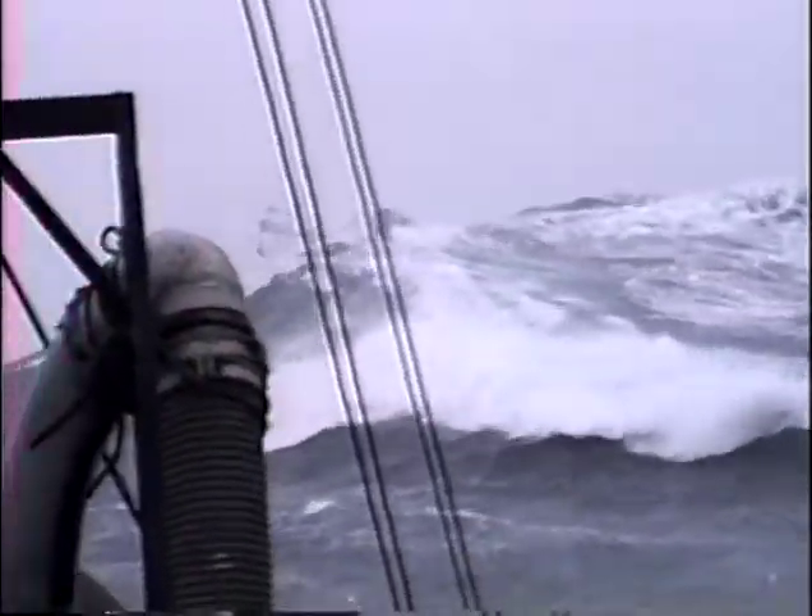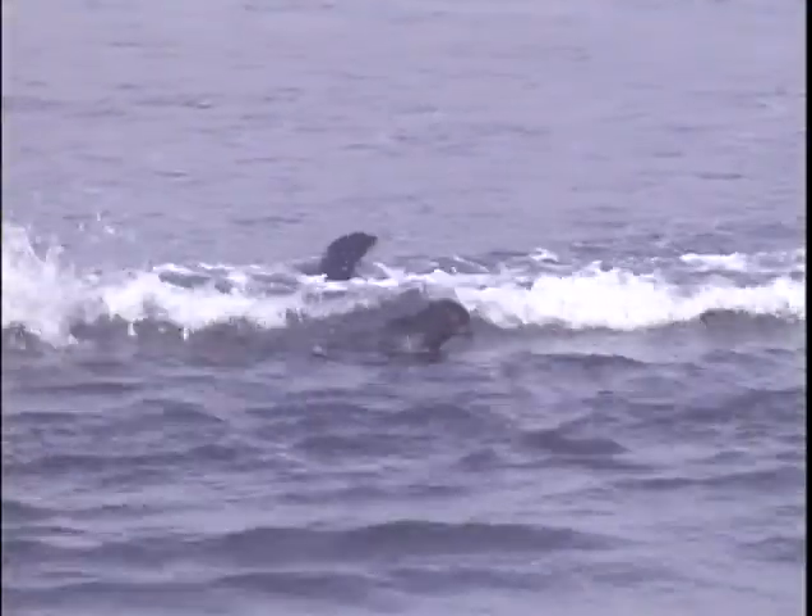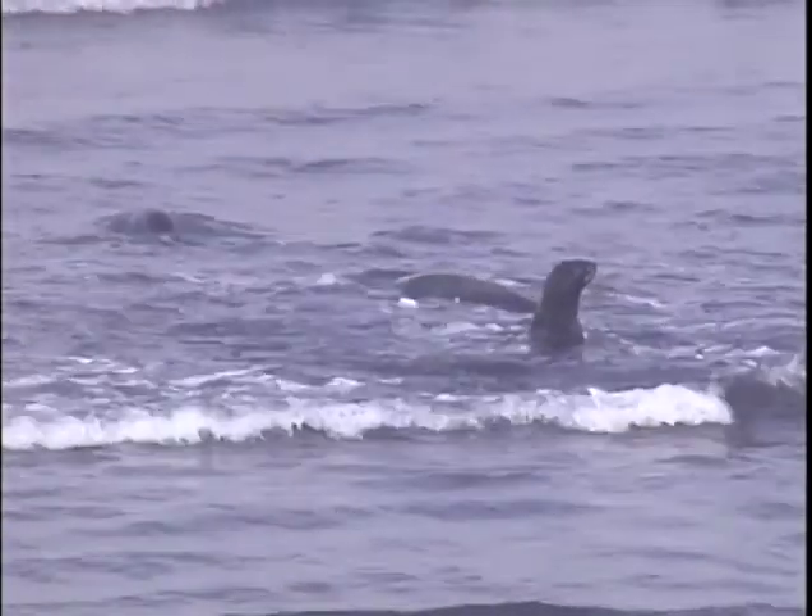But Alaska's cold water and harsh conditions can quickly turn any boating trip into a life-threatening emergency. Unlike marine mammals with their natural insulation and buoyancy, humans can't survive in Alaska's water without additional flotation and protection from the cold.